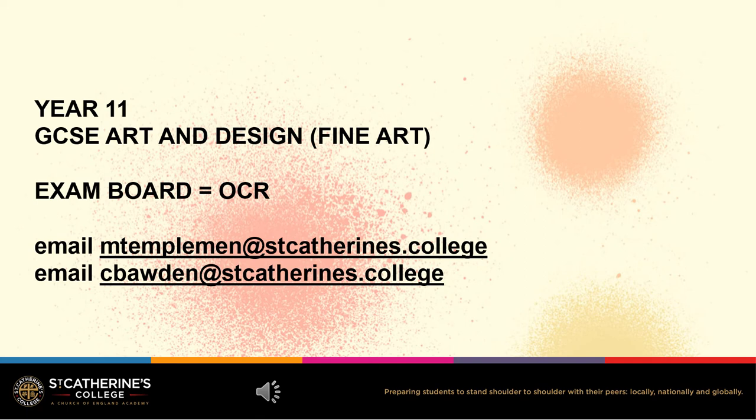Hello, I'm Mrs Borden, Head of Art. I'm here to talk to you about the GCSE in Art and Design. Our pupils at St Catherine's have specialised in fine art. The exam board we are using is OCR. Mrs Templeman teaches our GCSE Art and Design pupils and you can email her on the address that I have put on the slide.